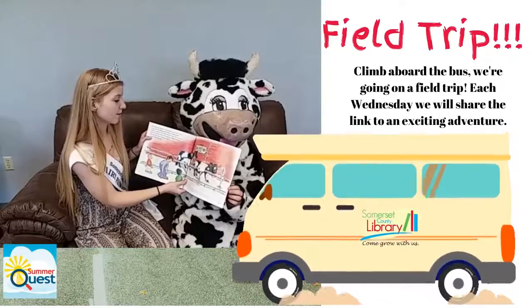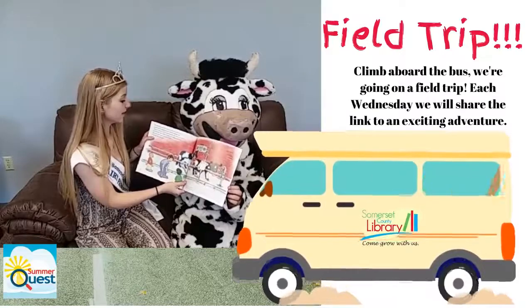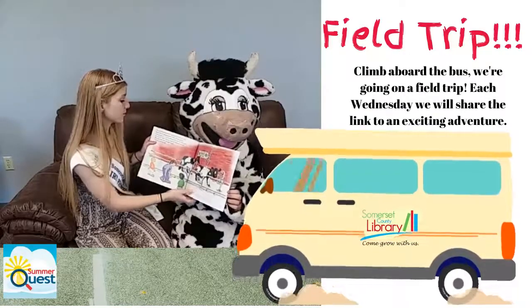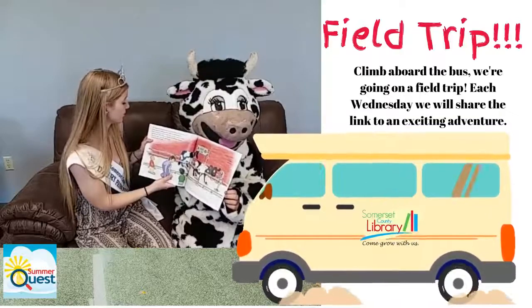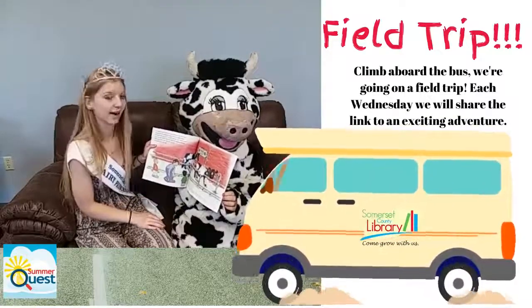We always put booties over our shoes so we don't carry germs into the milking parlor. When it's milking time, we first squeeze a bit of the milk from the cow. Next, we wash and dry the udder. Then we attach the milk machine, which may look a little scary, but don't worry — it doesn't hurt the cow at all.